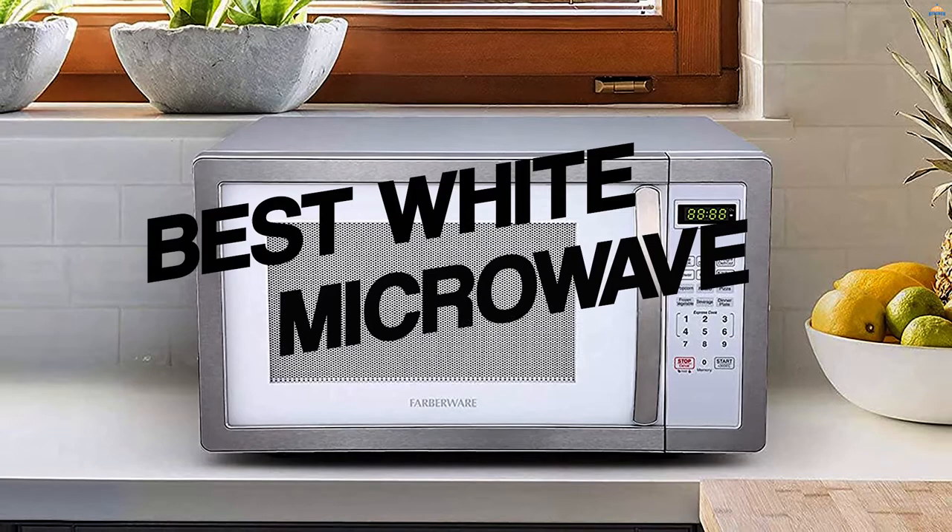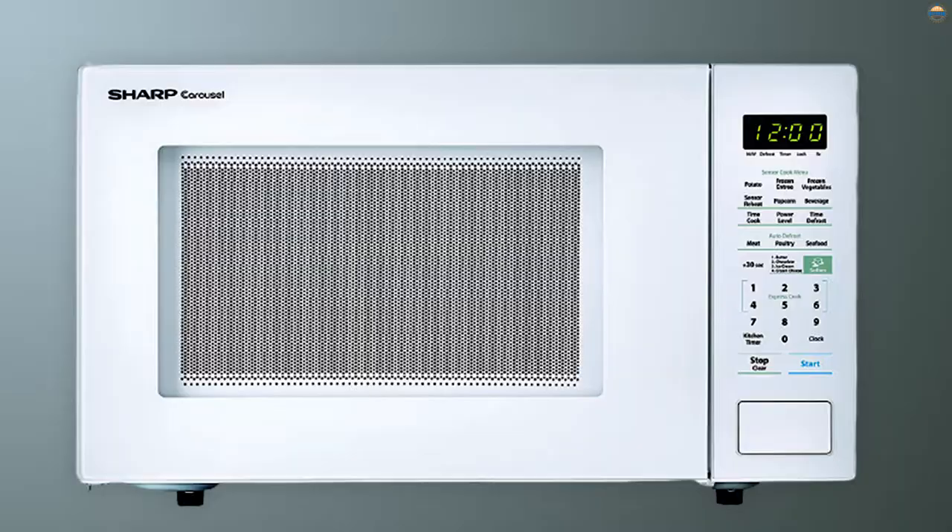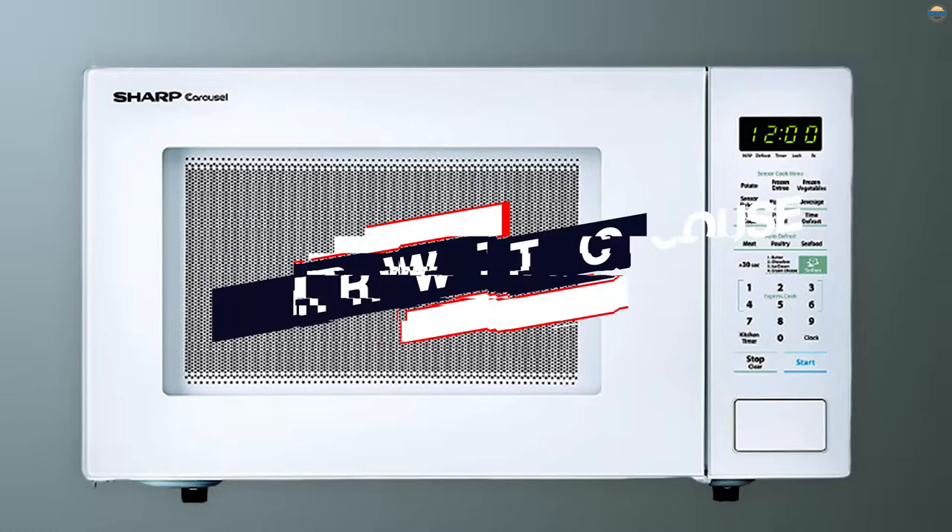White microwaves are always trendy because they look good in almost any kitchen, and they can also be used to add contrast to your cabinets. That's why we reviewed five different white countertop microwaves to help you find the best one.